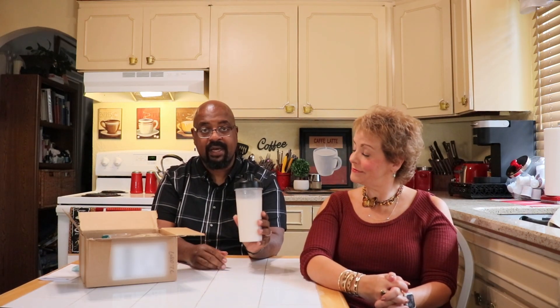We're actually filming this during my lunch hour, so I need a shake. I'm going to try the Caramel Pecan Sticky Bun flavor — never had it before. Let's see how it tastes.